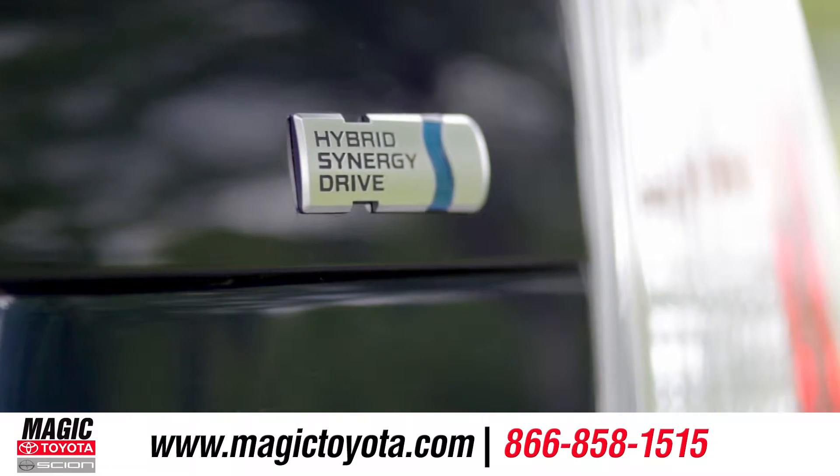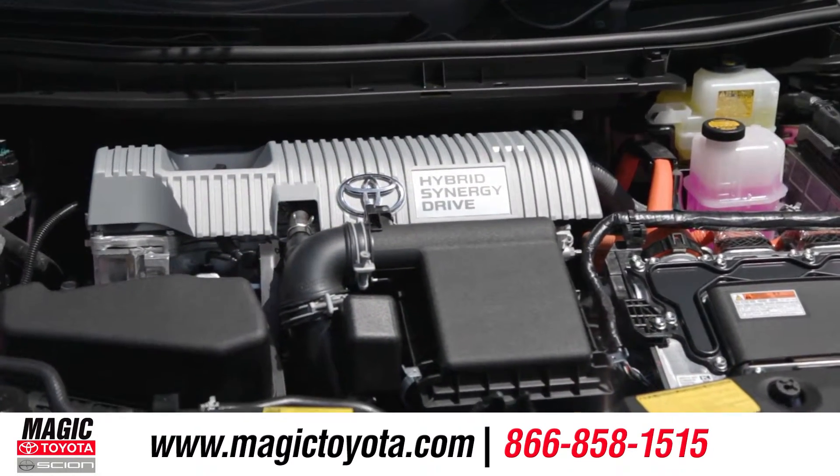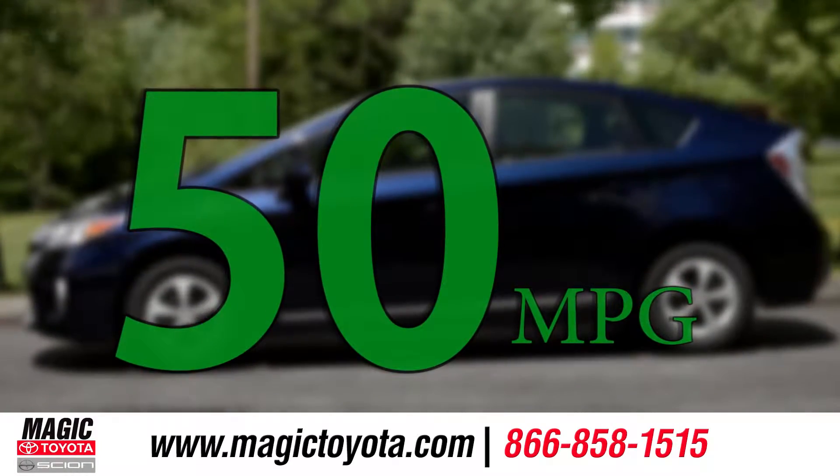The world-renowned Synergy Drive, a combination of a 1.8 liter gas engine and an advanced electric motor, offers you an EPA estimated 50 miles per gallon combined.